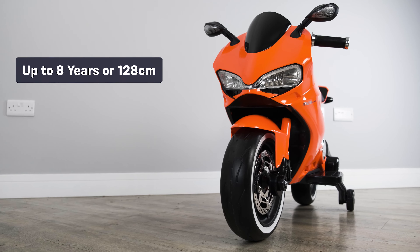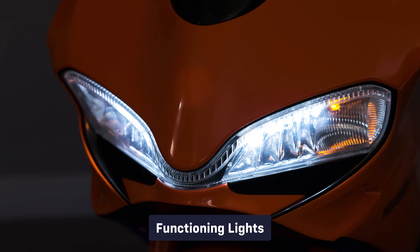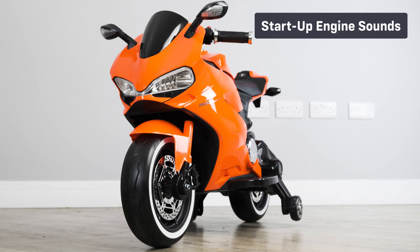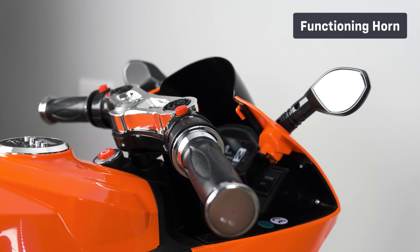It's suitable for children of up to eight years of age or up to 128 centimeters in height. Let's take a look at some of the standard features: functioning lights, startup engine sounds, integrated multimedia console, and a functioning horn.